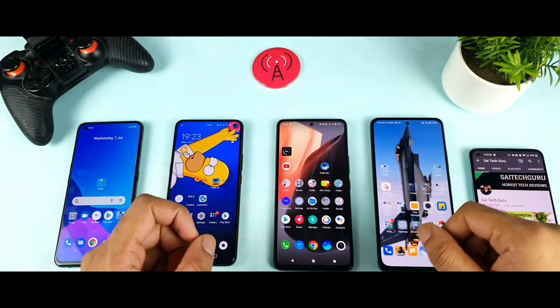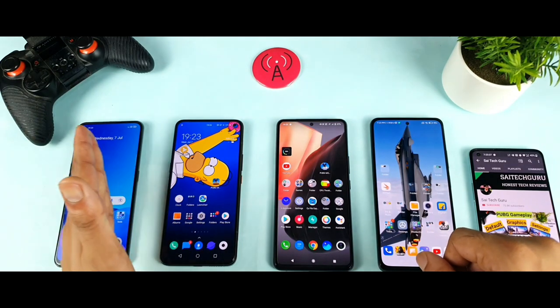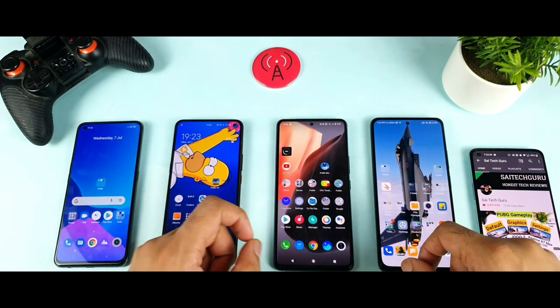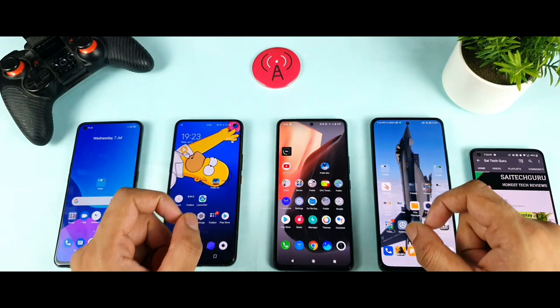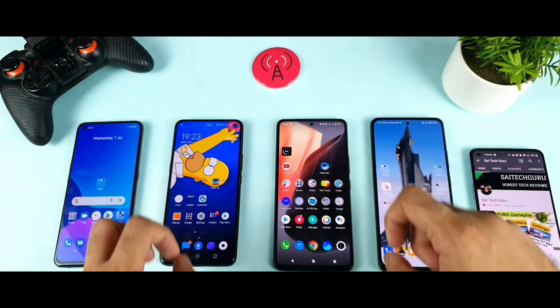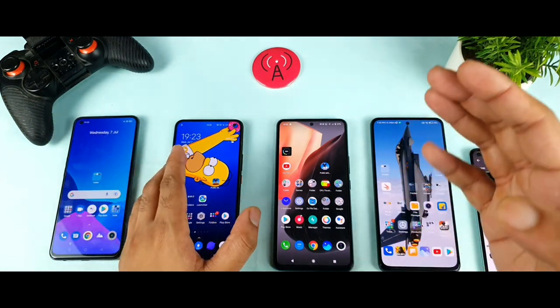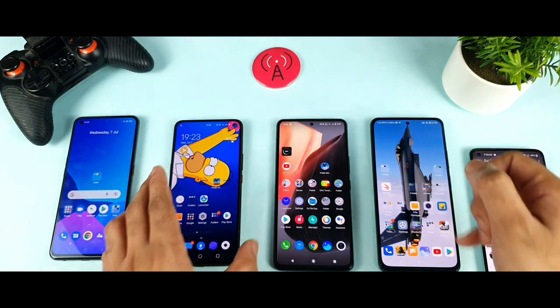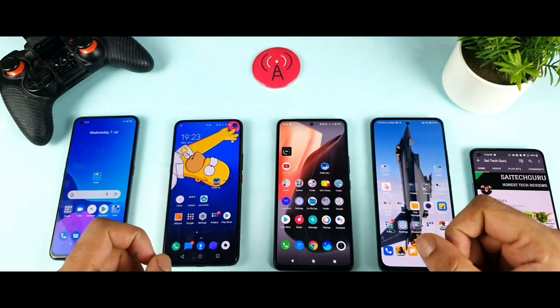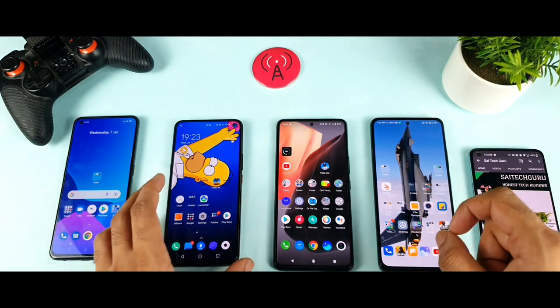Hello everyone, I am Saito and welcome back to my channel. Today we are going to do a Wi-Fi speed test comparison between 4 smartphones. I will be connecting to the 5GHz Wi-Fi network and at the same time I will try to download games on all 4 smartphones. The first phone is the Realme X1 Max, second is the iQOO 3, third is the iQOO 7, and fourth is the Mi 11X device.